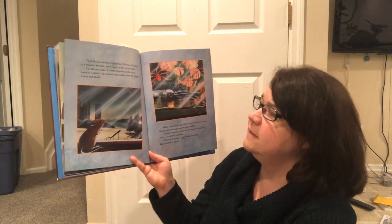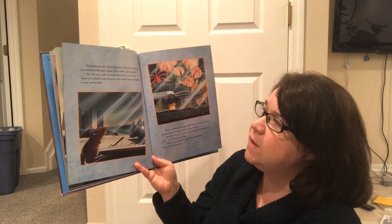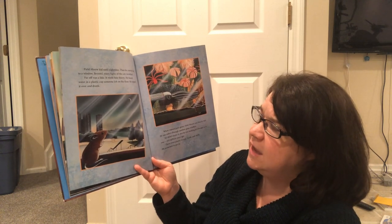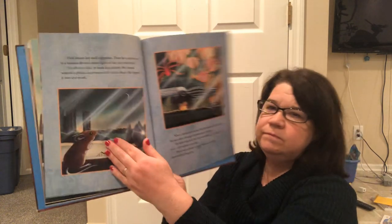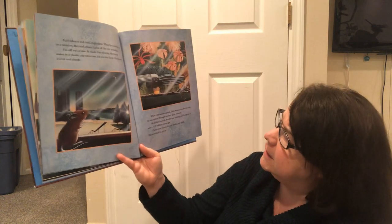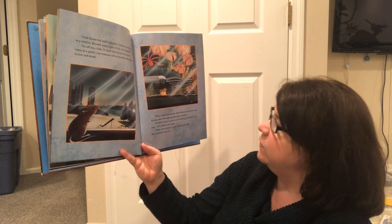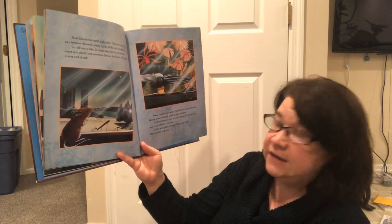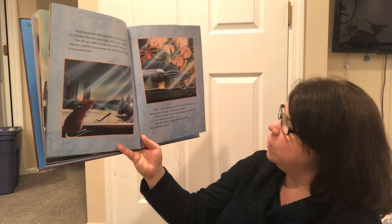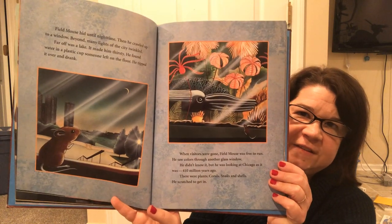Field Mouse hid until nighttime. Then he crawled up to a window. Beyond, many lights of the city twinkled. Far off was a lake. It made him thirsty. He found water in a plastic cup someone had left on the floor. He tipped it over and drank. So there he's looking outside at the city. When visitors were gone, Field Mouse was free to run. He saw colors through another glass window. He didn't know it, but he was looking at Chicago as it was 410 million years ago. There were plants, corals, snails, and shells. He scratched to get in. That's just the display in the museum — he's out looking at all the stuff in the museum.